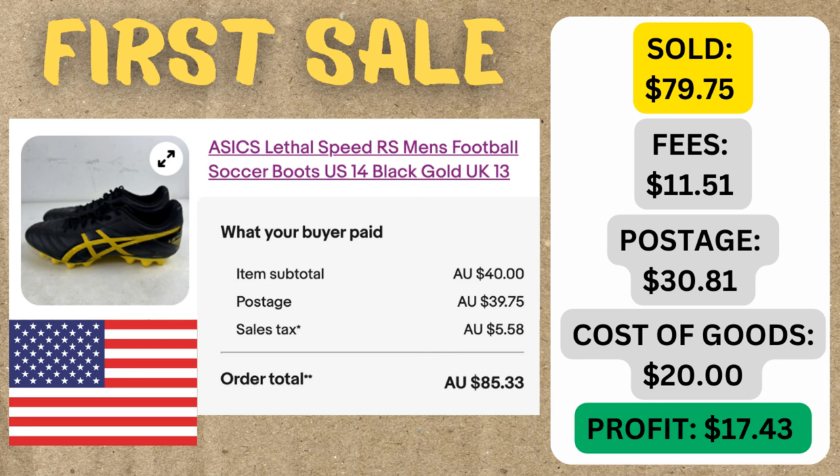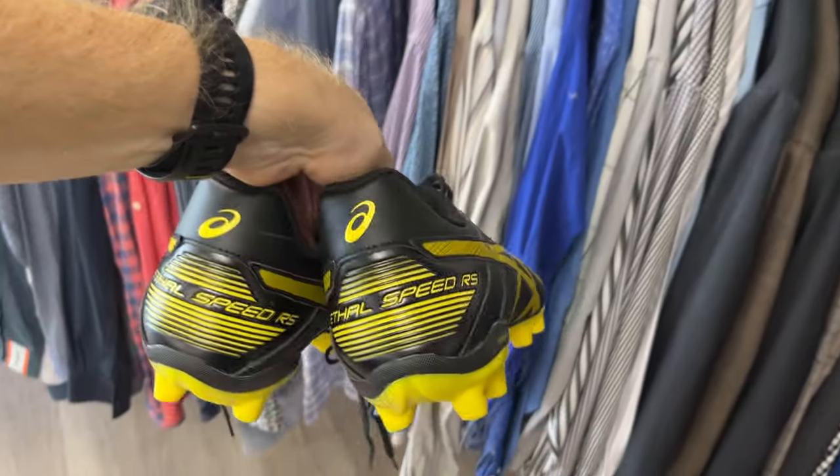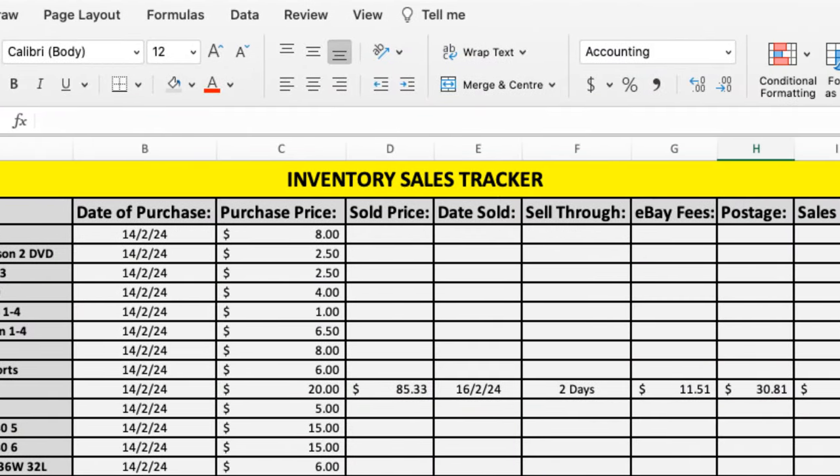When we break it down, the fees for eBay work out to $11.51 and the postage is $30.81. I shipped it using my Australia Post Band 5 discount in the main store, which gave me about an $8 discount that we get to keep as profits. Interestingly, this was my most expensive purchase on day one. When I first started selling on eBay I never wanted to spend too much on goods — and yet the most expensive item is the first to sell. I also never turned international shipping on for 12 to 18 months when I first started, yet it's the first thing I turn on now starting from scratch. The net profit worked out to $17.43 on a $20 purchase — we almost doubled our money. We've got about $80 toward our $5,000. First sale is out the door!